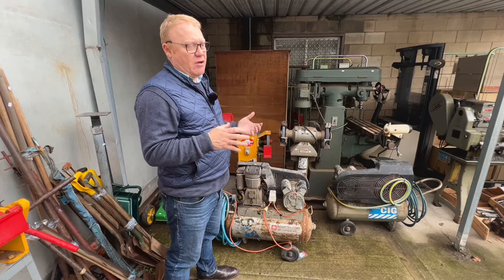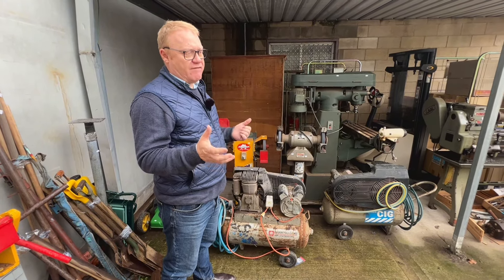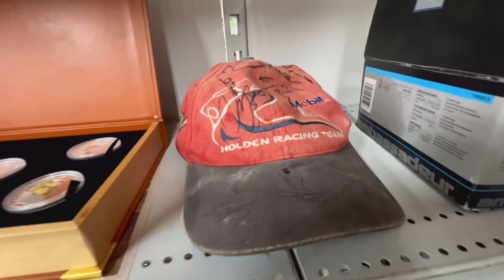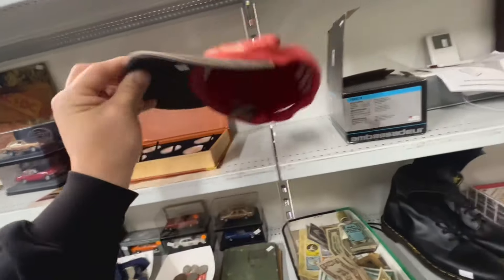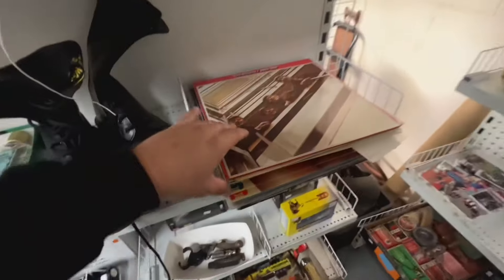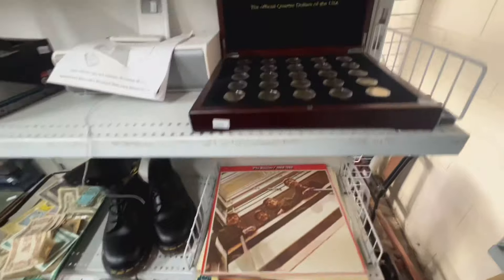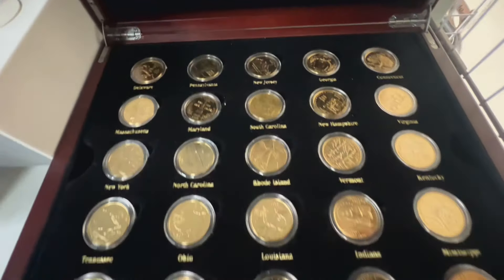Depending on the value of the estate, we could debit that from sale of goods, or have the contractor bill the estate direct. But these came in through one of the house organisers — we deal with a number of companies who do downsize assistance, and one of them has removal as part of their relocation service for the client.